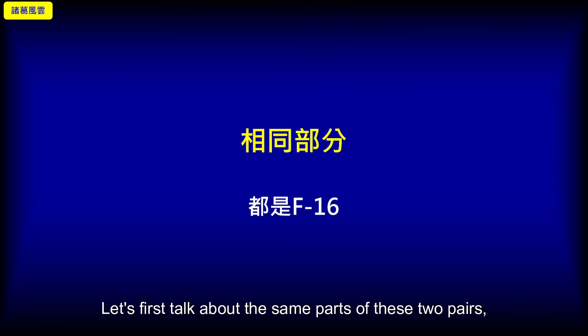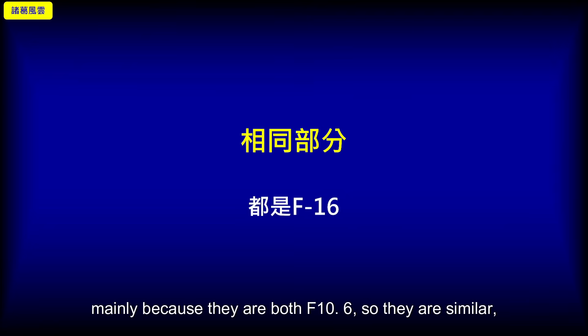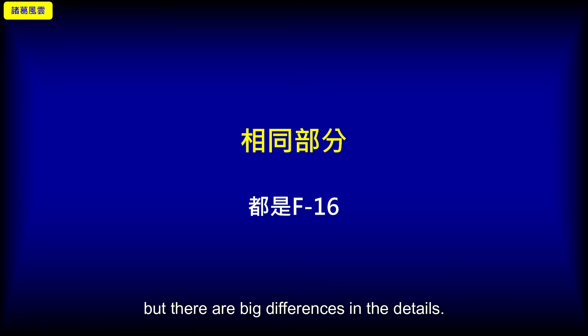Let's first talk about the similarities between these two variants. Mainly because they are both F-16s, so they are similar, but there are big differences in the details.